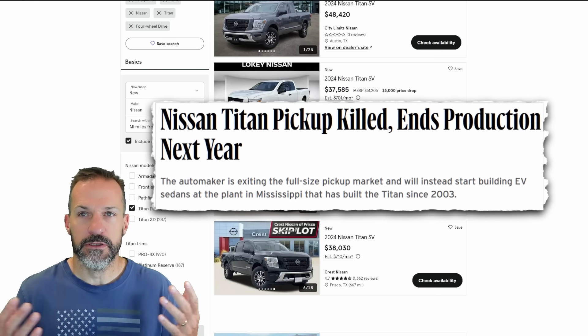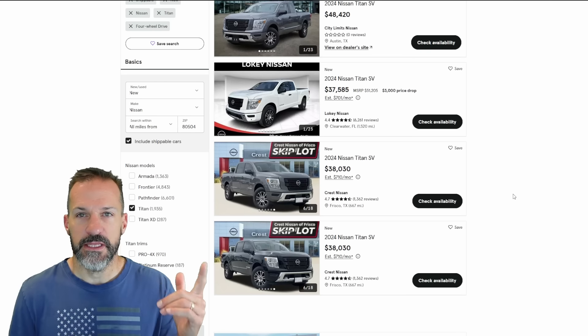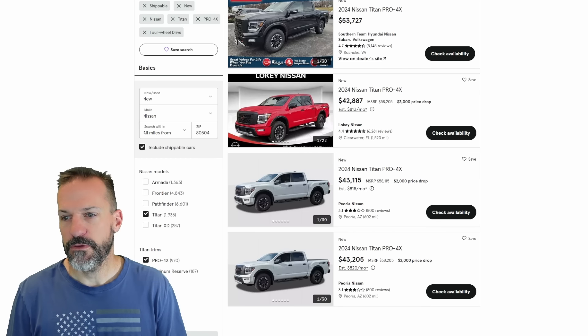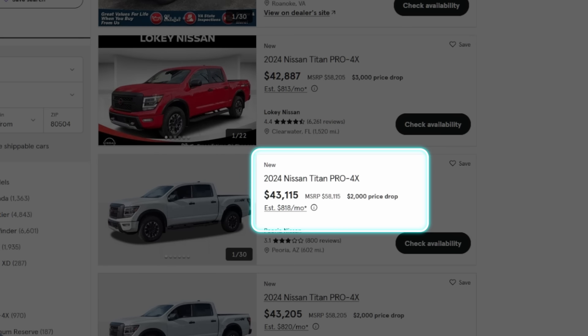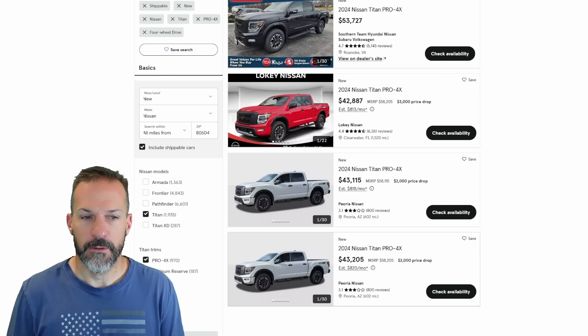Prices are probably coming down because the model year's done and Nissan's announced they're not going to be building the truck anymore. But show me another truck that's going to be reliable for this price — they don't exist. These are getting down to the prices of the Frontier. I'm seeing Pro 4Xs for $42,000–$43,000; that's MSRP $58,000 down to $43,000. That's a pretty good deal for a brand new truck.